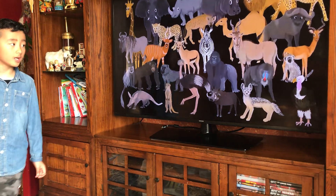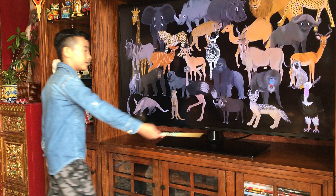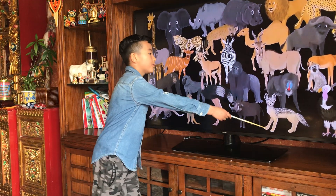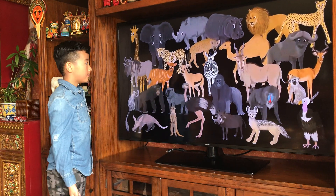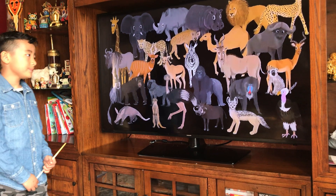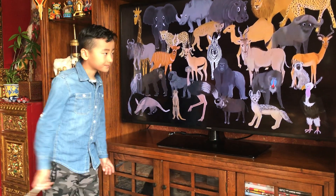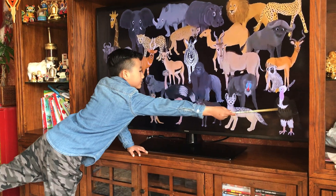Moving on to the jackal here, which is actually very small — like the warthog, a little taller, there's a mandrill nearby so it looks really small. But it doesn't mean it's not powerful — it can deal with a lion, cheetah, leopard, or jaguar, and maybe even some other carnivores. And this is an omnivore, so it eats plants and meat.